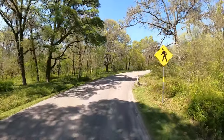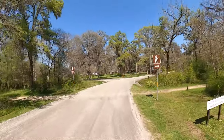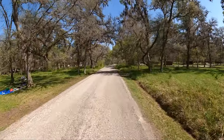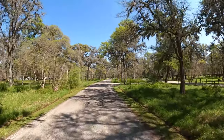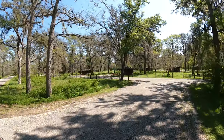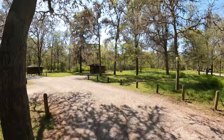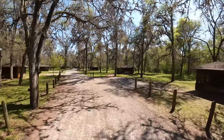So keep that in mind when you're planning your visit to Stephen F. Austin State Park. Now there are a couple of swing sets in the park, but not really any playgrounds. Over by the day use area there's an old basketball court, so there's nothing really for the little ones.